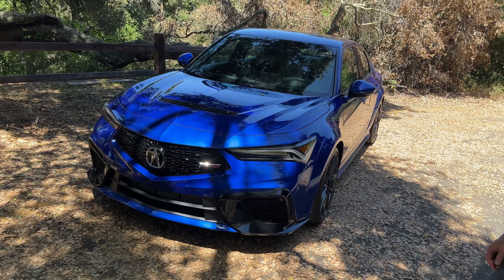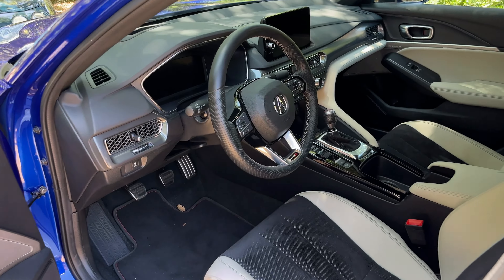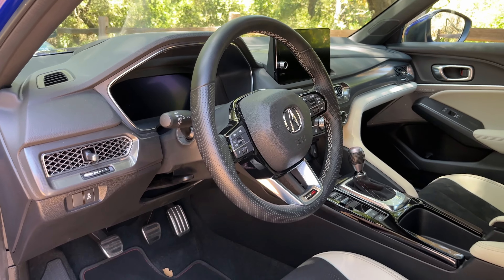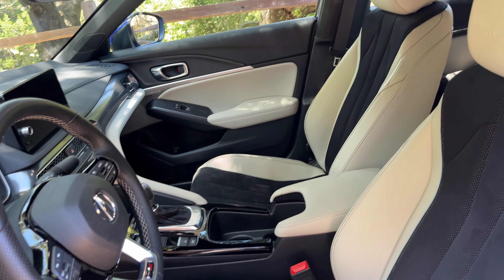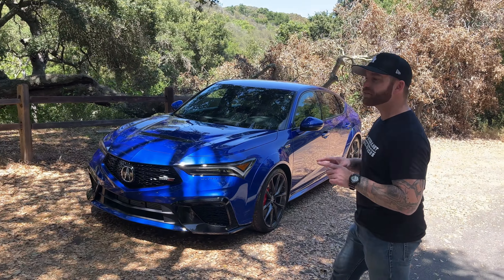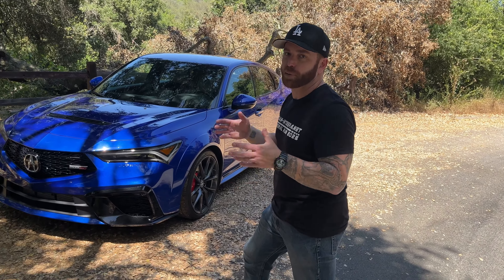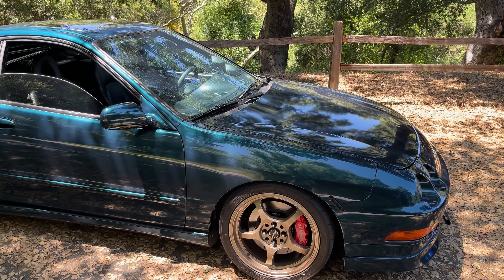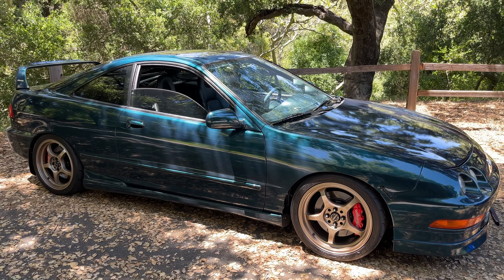I think the styling on this is going to age really well. The fender flares are tasteful — you notice they're different from the regular car, and they had to do that to accommodate the Civic Type R underpinnings. The standard Integra doesn't have those because it's narrower. The wider wheels, Brembo brakes — it all fits really well into the package. I say I wouldn't modify it, but immediately my brain goes to what I would do. But you could own one of these as a daily, a weekend car, an everything car, and not do a single thing to it.